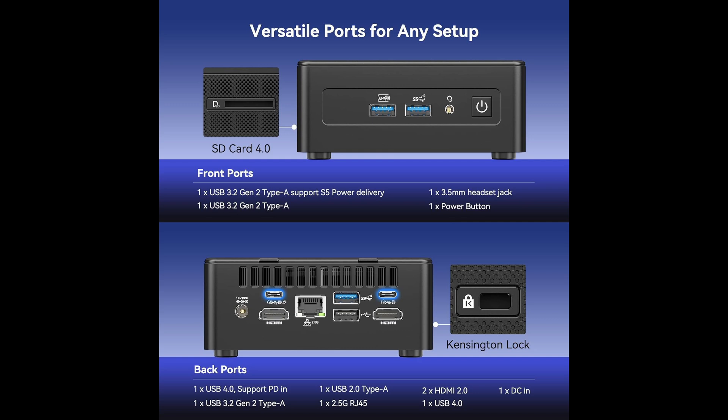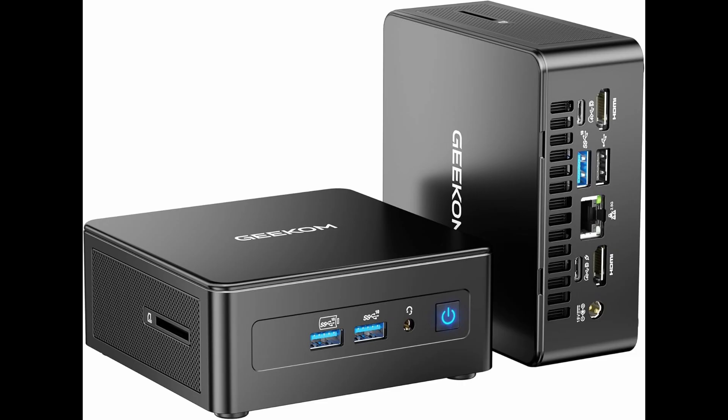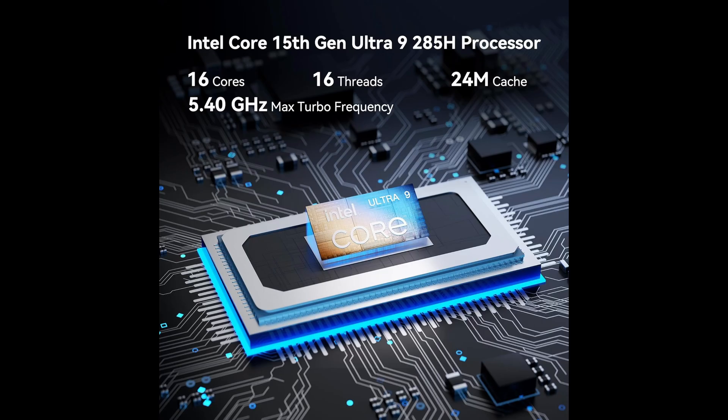With 99 TOPS of combined AI performance across the CPU, GPU, and NPU, the Geekam IT-15 can execute over 50 simultaneous AI tasks with zero slowdown. Whether you're running Stable Diffusion, AI-assisted video upscaling, or language models, this mini PC won't flinch.